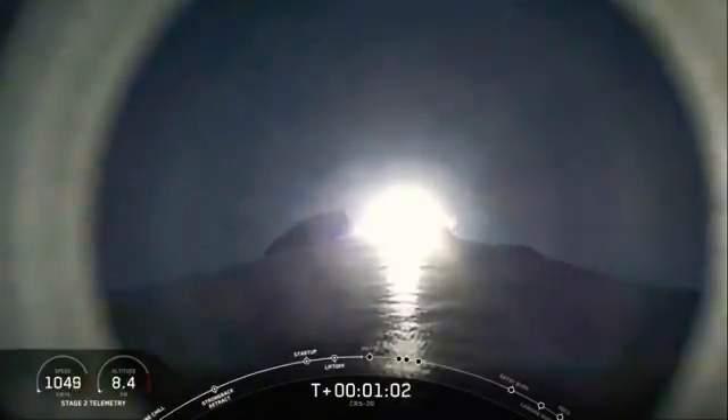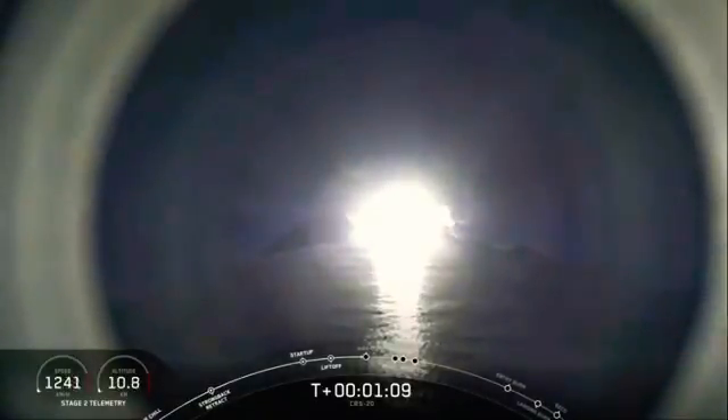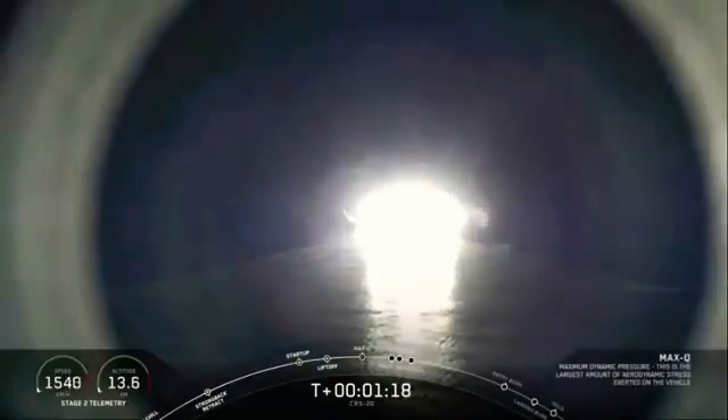Everything looking nominal for stage 1. Falcon 9 is supersonic. We heard the callout that the vehicle is supersonic. The vehicle is experiencing maximum dynamic pressure. There we heard the callout for Max Q.